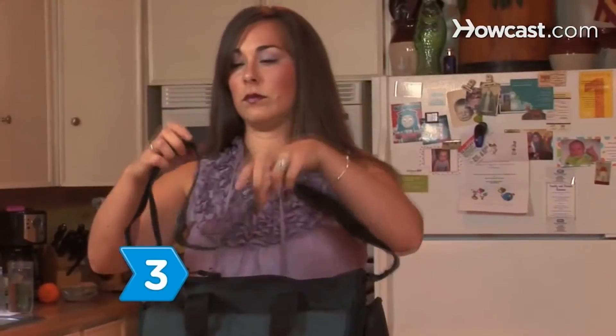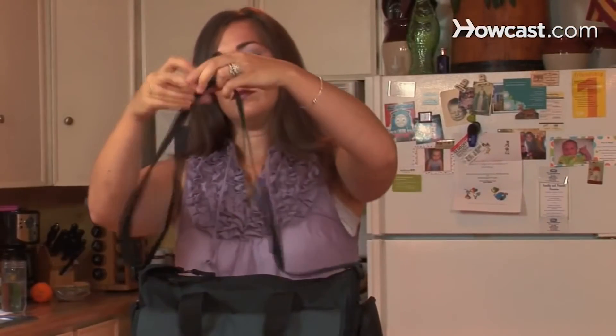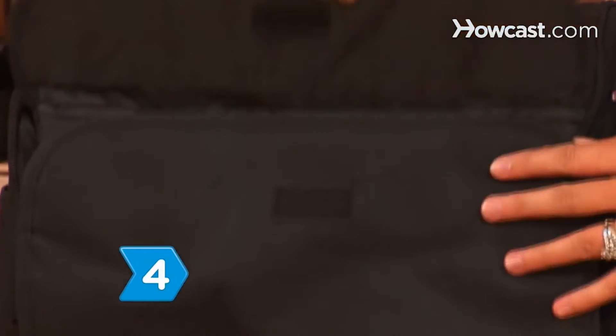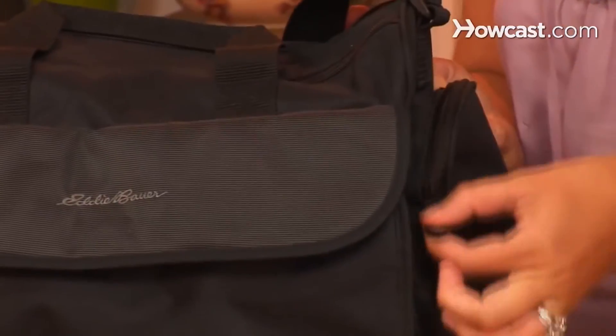Make sure the straps are padded and adjustable — well-designed shoulder support alleviates shoulder and back pain. Choose a material that will last: leather and nylon bags cost more but last longer. Stain-resistant fabrics are also a plus.